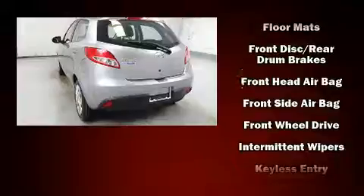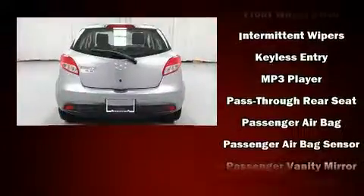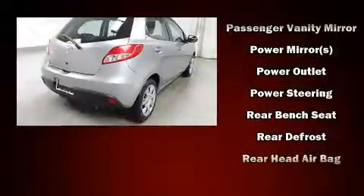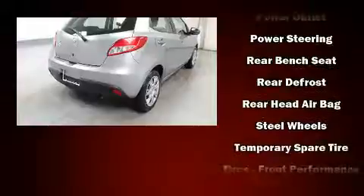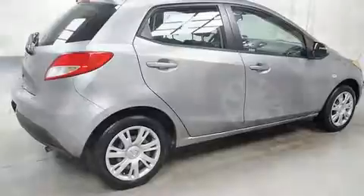Mazda also prioritized safety and security with features such as dual front impact airbags, front-side impact airbags, traction control, brake assist, a panic alarm, and ABS brakes. For added security, Dynamic Stability Control supplements the drivetrain.